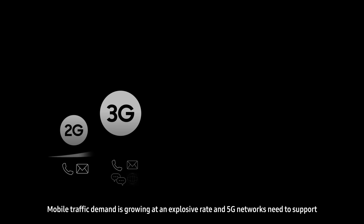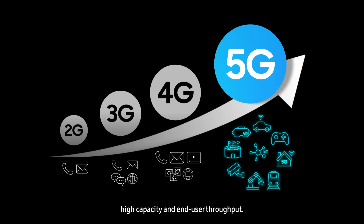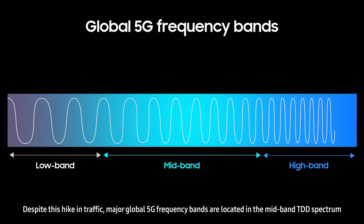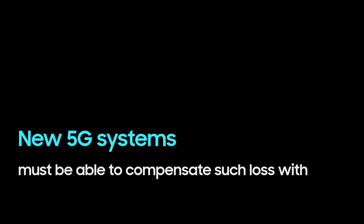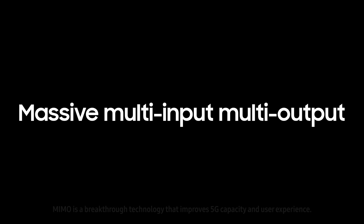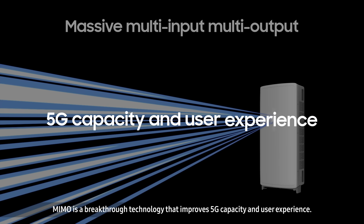Mobile traffic demand is growing at an explosive rate and 5G networks need to support high capacity and end-user throughput. Despite this hike in traffic, major global 5G frequency bands are located in the mid-band TDD spectrum with increased path loss and limited coverage than traditional 4G spectrum. New 5G systems must be able to compensate such loss with coverage enhancement techniques. Massive MIMO is a breakthrough technology that improves 5G capacity and user experience.